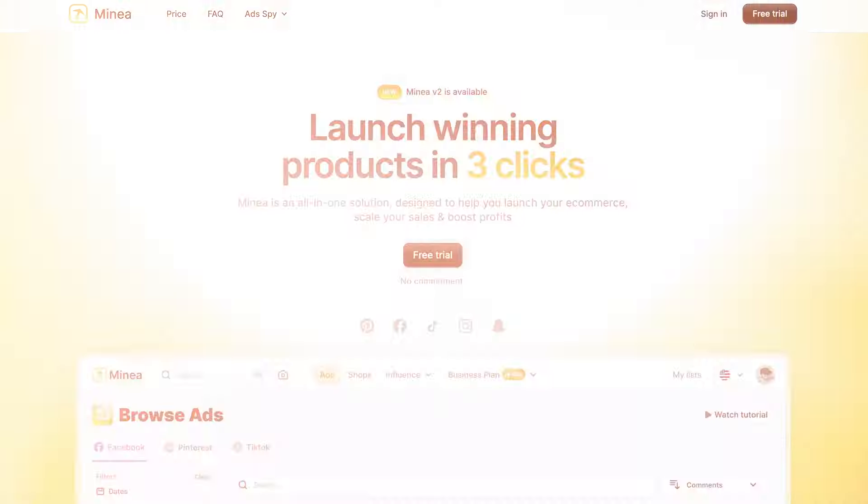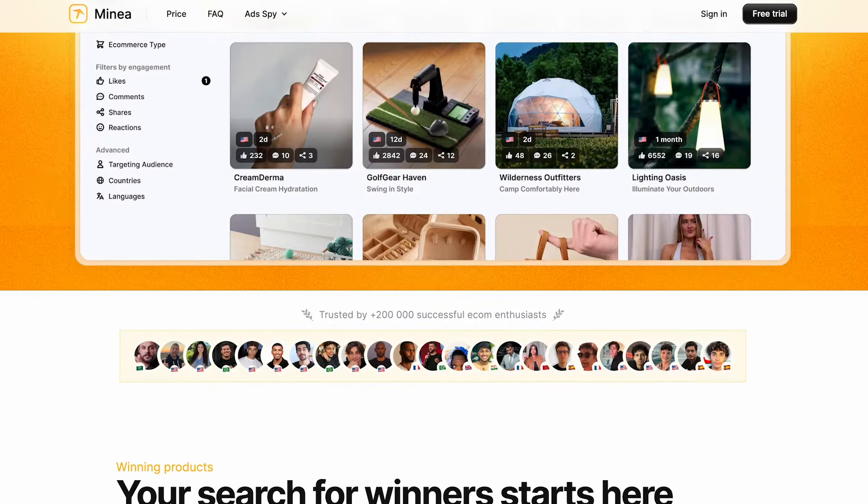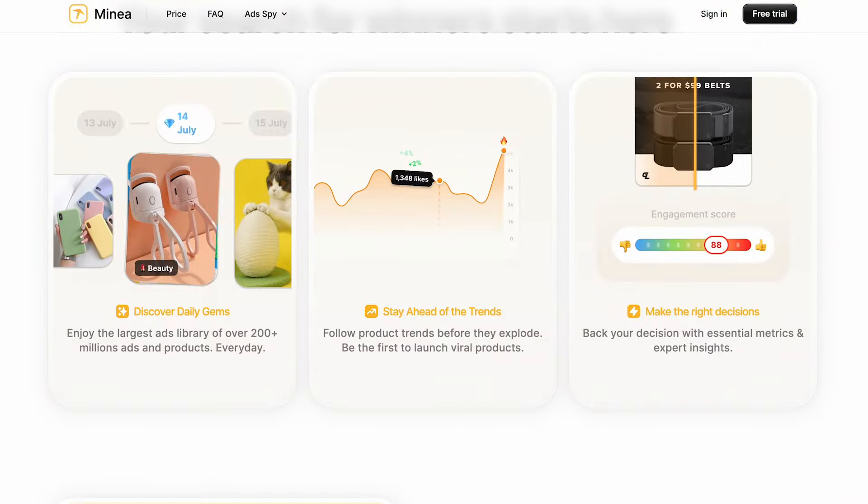And last but not least, there's Minia. Minia is a killer tool for your D2C business. One of the best features is that you input any website and it'll identify the best keywords and all the backlinks. That way you can optimize your own website, and it'll give you ideas for new niches and new ad creative to create. Knowledge is power — sometimes the answers are out there, you just need the right tools to find them.